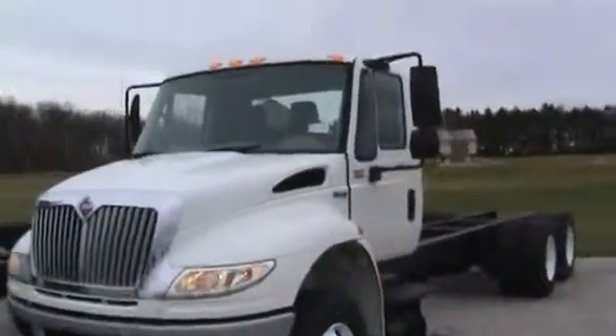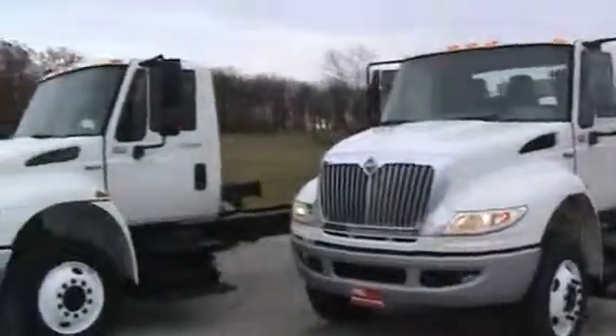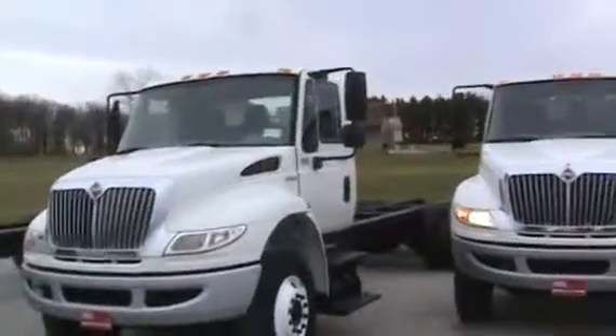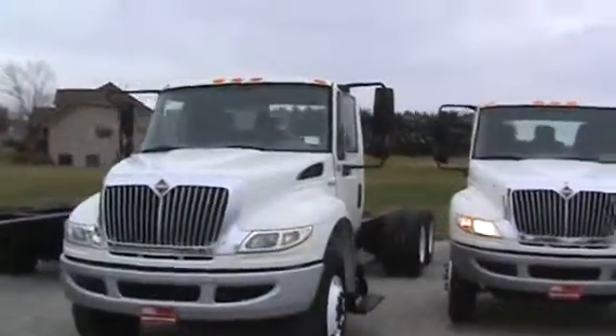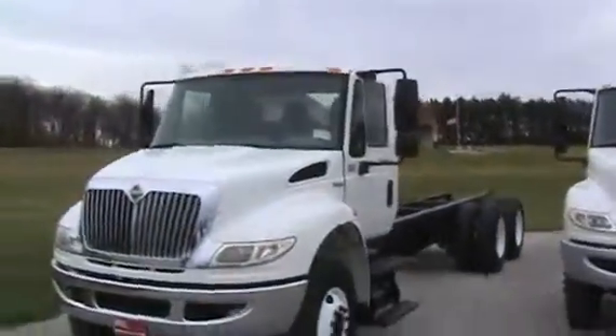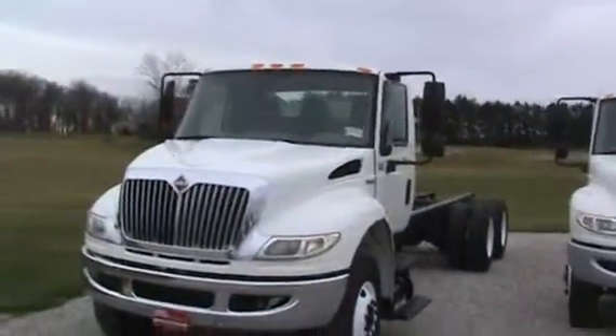Besides this unit, there's two more just like it. Here's another unit, 15023, with 112,000 miles on it — long wheelbase, one owner truck. 15024 has 140,000 miles. Impeccable units.